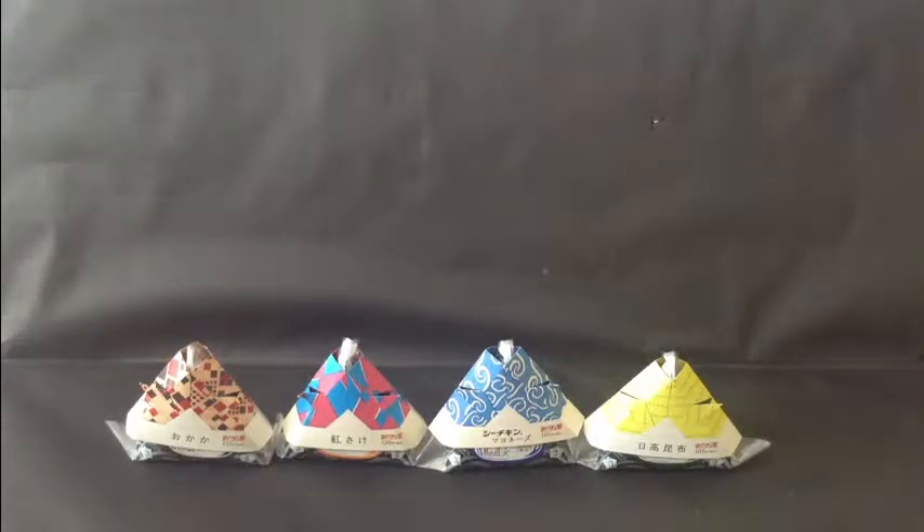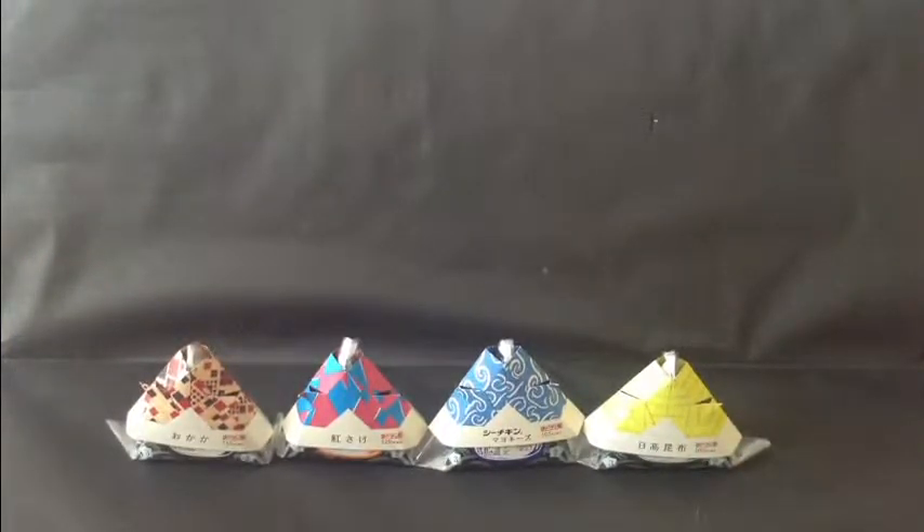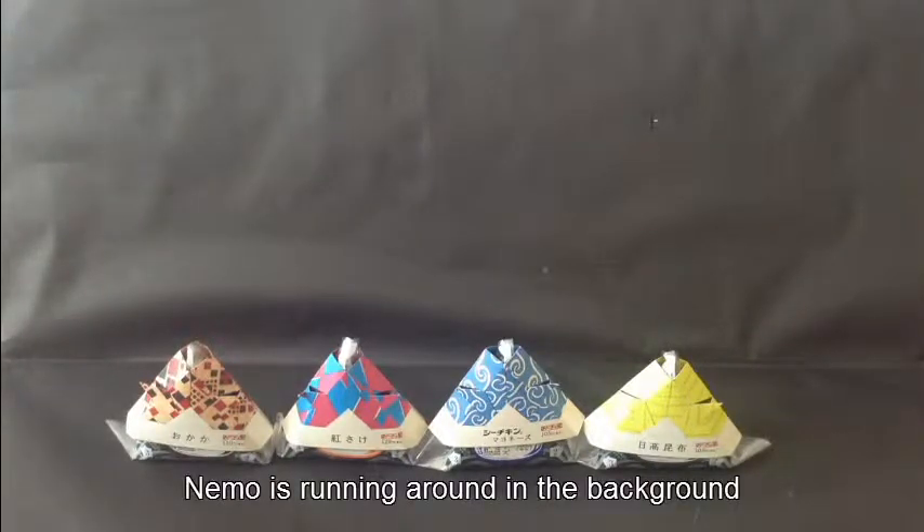Hi, today I found these wonderful onigiri's at Lawson's and I think I bought one of each — maybe there was one more — but I bought four of them and I just wanted to show you the cool design that they have. If you hear any noise in the background it's because my cat's like running around trying to get my attention.